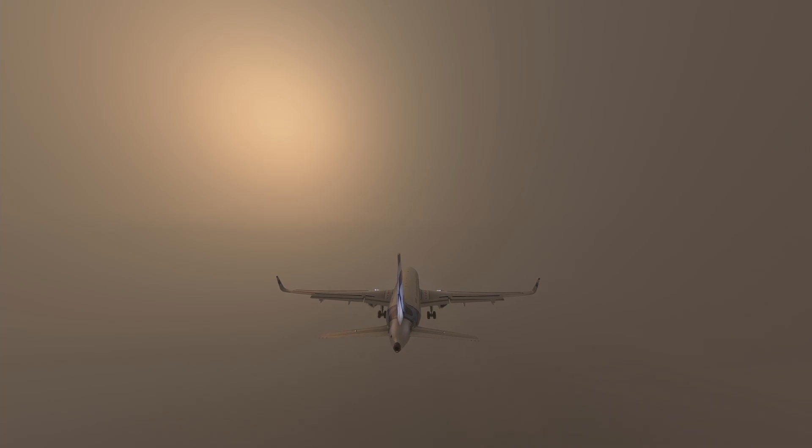Fifteen seconds later, the cockpit voice recorder recorded ambient sounds that sounded like severe rainfall hitting the windshield. Six seconds after that, the first officer had enough and handed controls to the captain, indicating that he could not see the runway. The captain took control and continued the approach. At this time, the airplane was just 150 feet above the ocean.